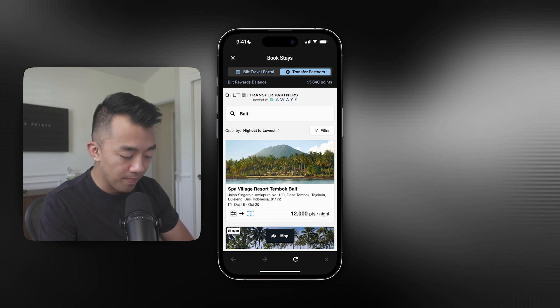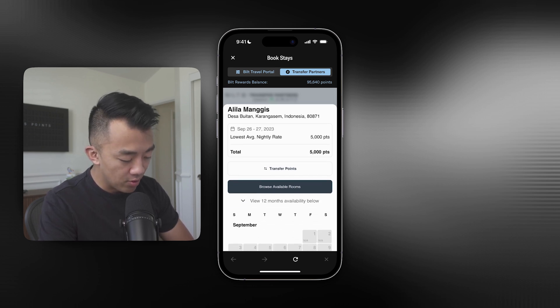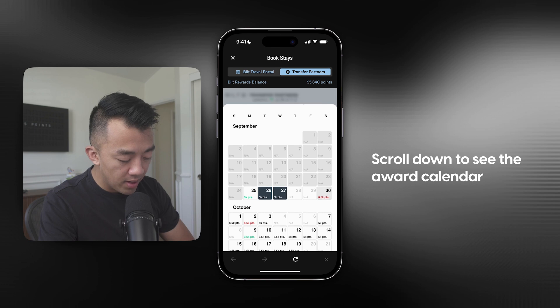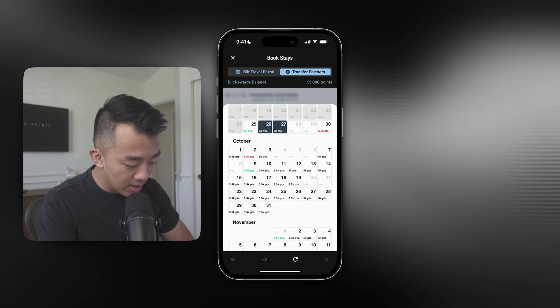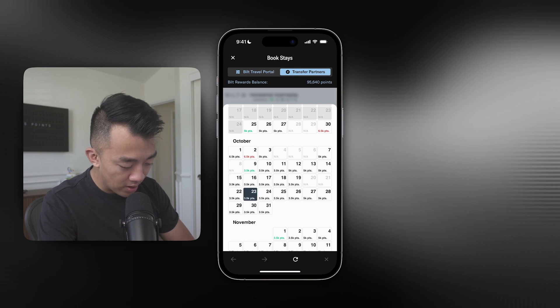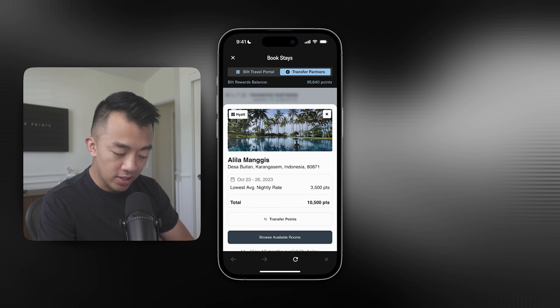Say I want to stay at the Lila Mangus — I can tap on that and it'll tell me how many points it's going to cost to stay at the hotel. What I really like is if you scroll further down, this gives you the award calendar. This is super helpful because you can pick and choose which dates require the fewest amount of points. If your travel dates are flexible, I might pick October 23rd to the 26th because those nights are only 3,500 points per night. I can click Apply and it tells me the total amount of points required.